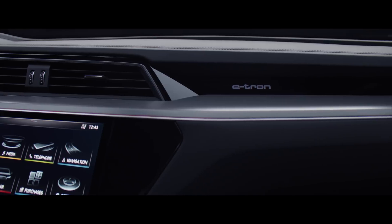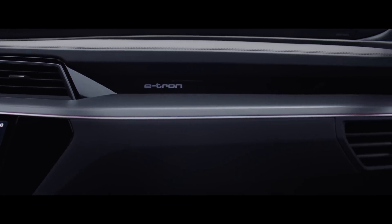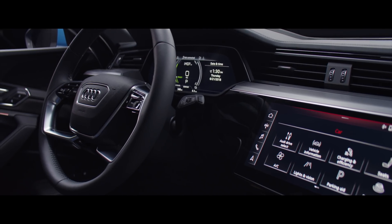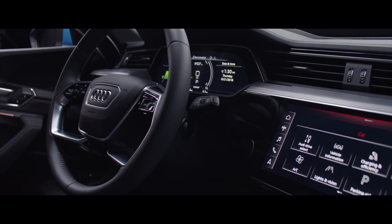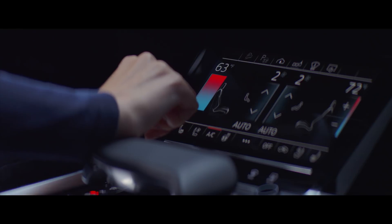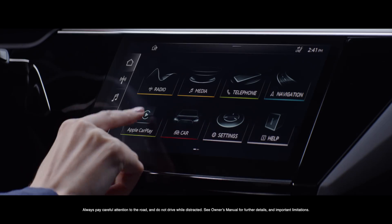We have a very horizontal line — it's also supported with light — and this line is kind of the horizon for our interior. Over this line is also the driving instrument. Underneath it's more multimedia; it's what is shared with the passenger. And I really like it because it makes the interior really clear.